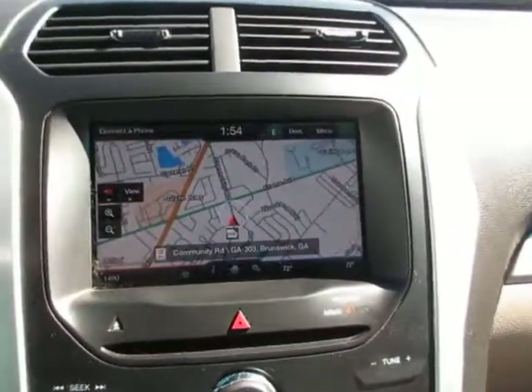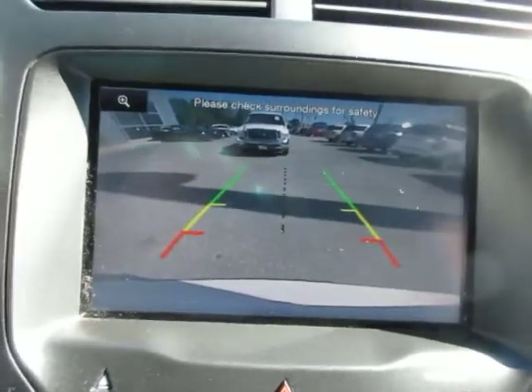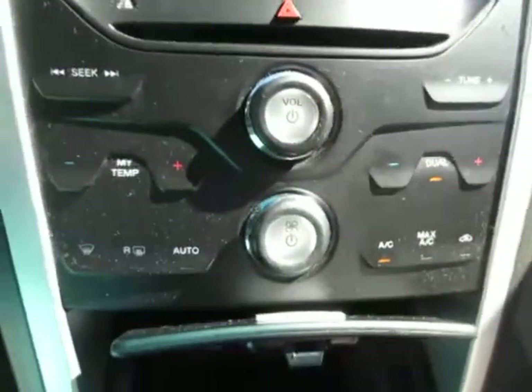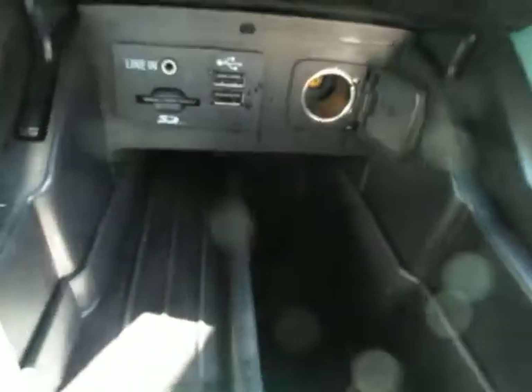This vehicle does come equipped with nav. The nav screen also doubles as the camera screen, so it's a good large backup camera screen. Underneath the climate controls and the audio controls, there's a little storage compartment with a line-in, twin USB ports, an SD card reader, and a 12-volt power adapter — so a lot of options there for your electronics.